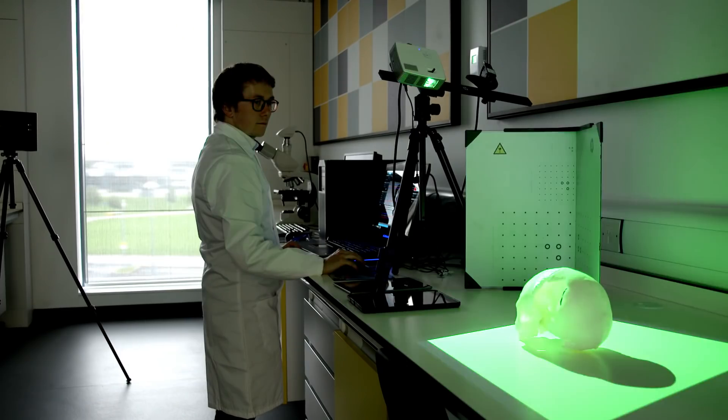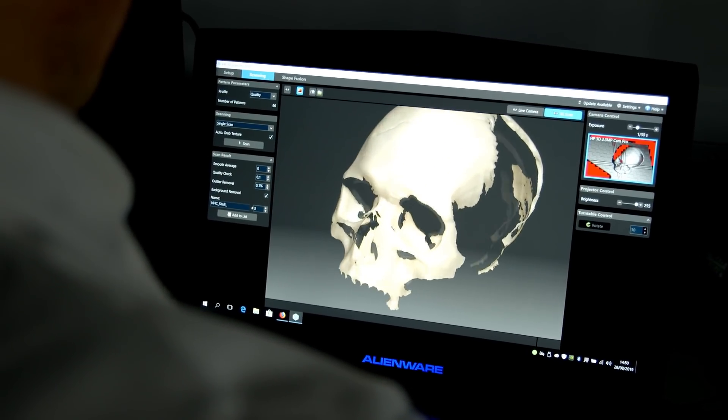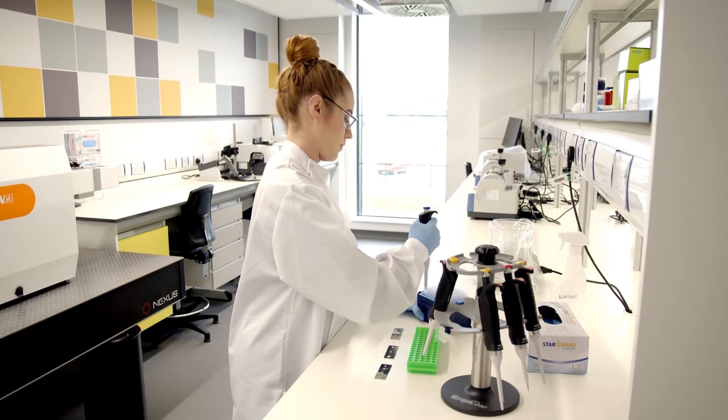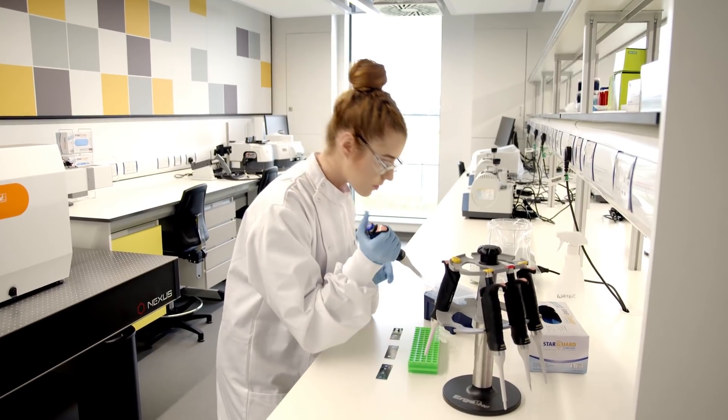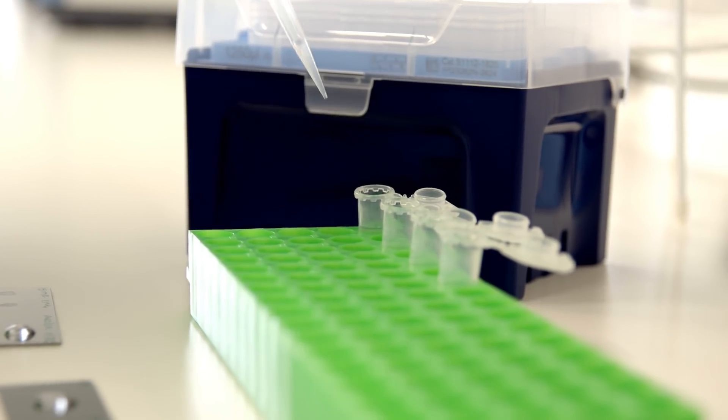It allows students to undertake ambitious, varied and industry-relevant research projects. PhD student Rochelle Hockney is researching a condition called chorioamnionitis, which can cause preterm birth.